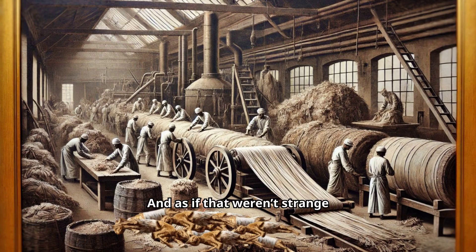And as if that weren't strange enough, there are reports that some of the linen wrappings from these cat mummies were even recycled for paper manufacture. Your Victorian-era paper may have been partly made from ancient Egyptian cat bandages. While not every mummified cat became paper, it's believed that some of these bandages were indeed used in paper mills in the 1800s.